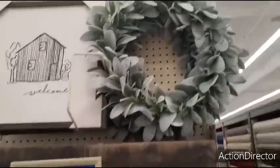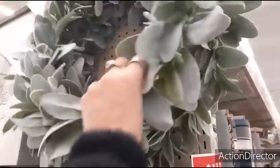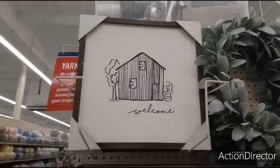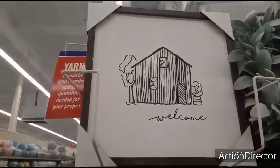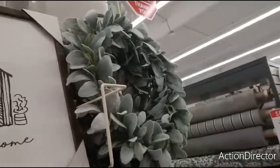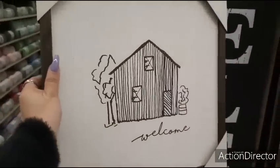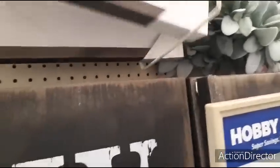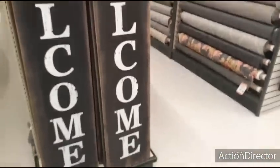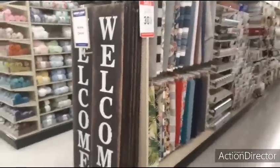So we're out of the Easter section and I'm just looking at some cool stuff here. We have this cool wreath, going to be $39.99 — I'm not sure if this is 40% off. Here you have Welcome — looks like a small little cabin. Let's take a look and see — $27.99. Look at these big porch signs — $59.99 for the Welcome sign.